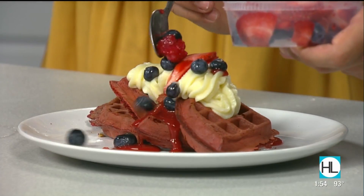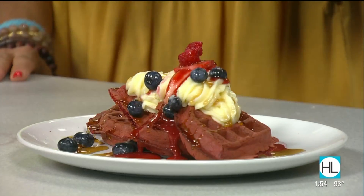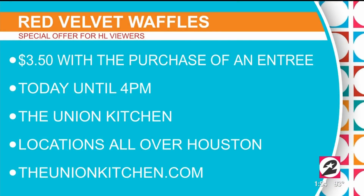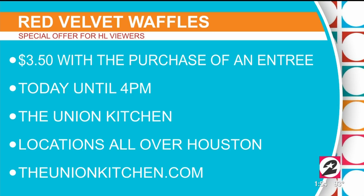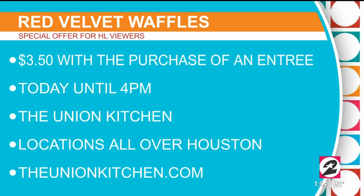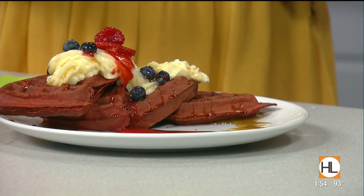Viewers can get their very own red velvet waffle today for just three dollars and fifty cents with the purchase of any entree — that deal is going all day long at all locations. You can visit the Washington Ave location and find all locations at unionkitchen.com.